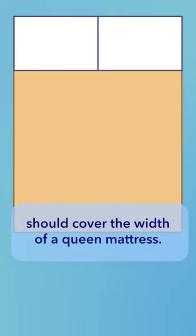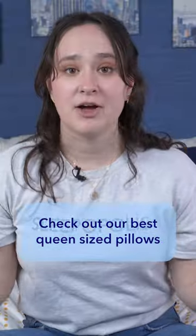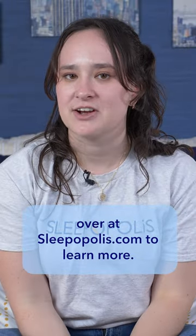Usually two queen pillows next to each other should cover the width of a queen mattress. Check out our best queen size pillows over at Sleepopolis.com to learn more.